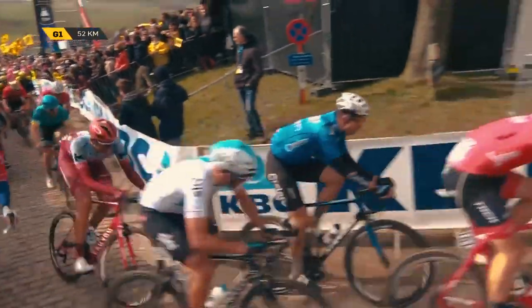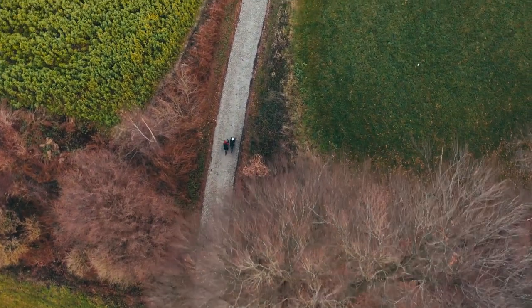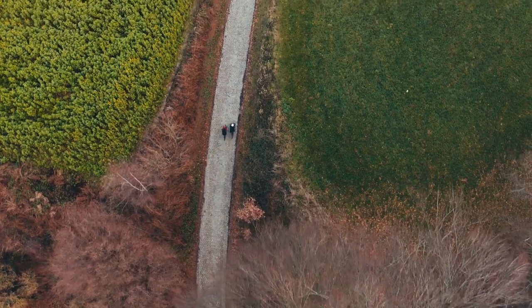Guess what's next? The mighty Koppenberg. The Koppenberg is one of those climbs that runs a thin line between providing beautiful spectacle and absolute disaster.